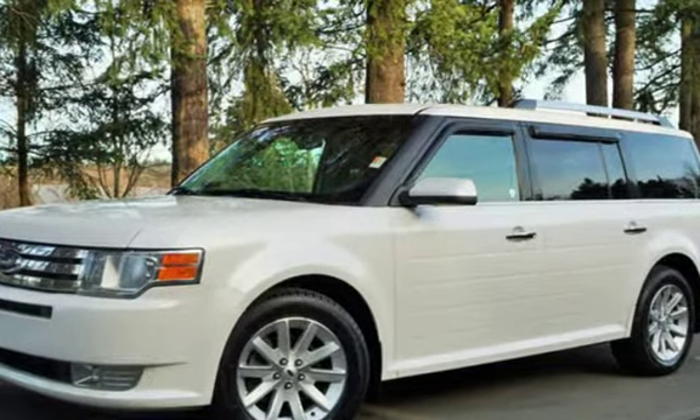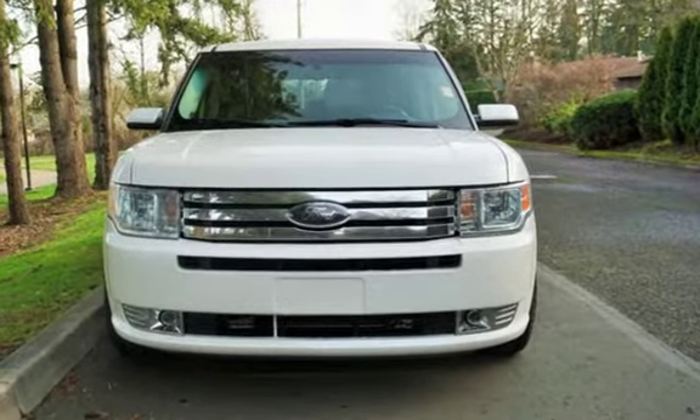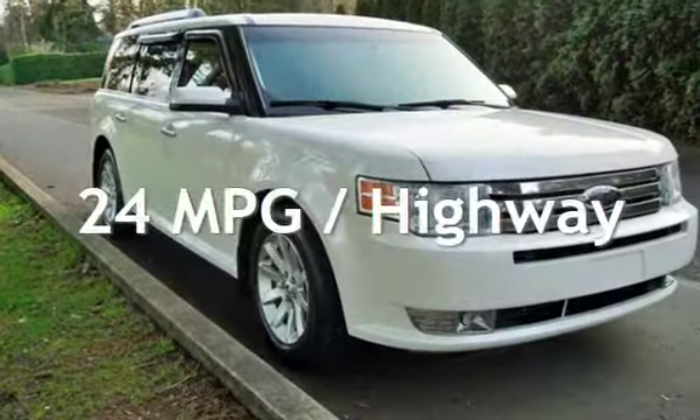This Ford has less than 68,000 miles on the odometer. Estimated fuel economy for this vehicle is 17 miles per gallon in the city and 24 miles per gallon on the highway.